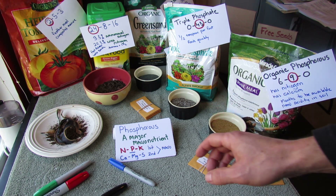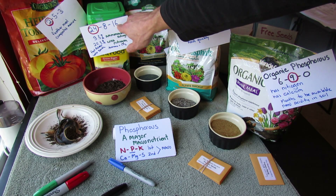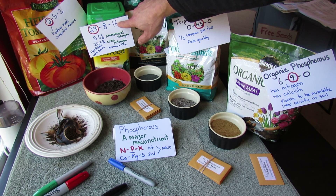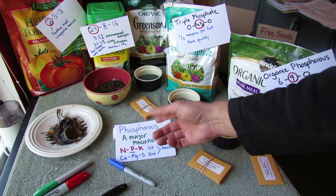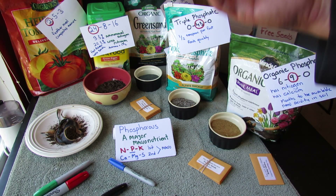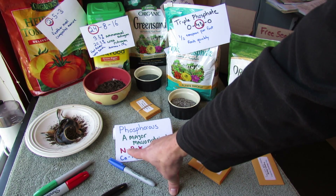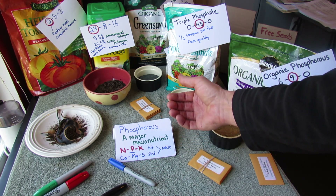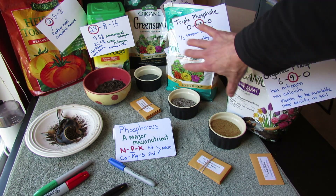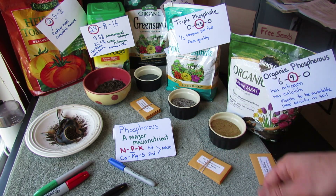It's a major macronutrient. On most fertilizers you see N, P, and K, and they come up as numbers like 24, 8, 16. That's nitrogen, phosphorus, and potassium. There are really six major macronutrients — elements your plants really need to thrive. The primary ones are N, P, and K, which you always see on fertilizer products. But also calcium, magnesium, and sulfur are macronutrients. I'll talk about them in other videos.